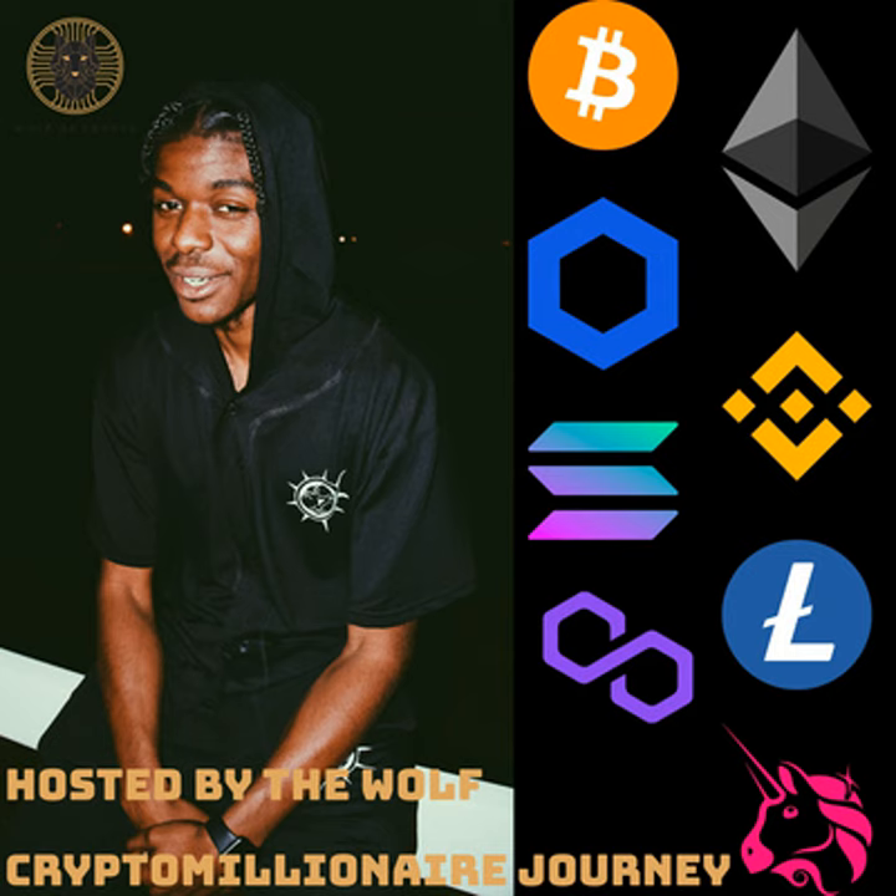Welcome back folks, it is your boy, your host, the Wolf of Crypto. You're listening to another episode of the Crypto Millionaire Journey. Today's episode features a project that I am very excited about. It's called Turnt Up Tikis — yes, you guessed it — it is a Solana-based project, and so far I can't complain.